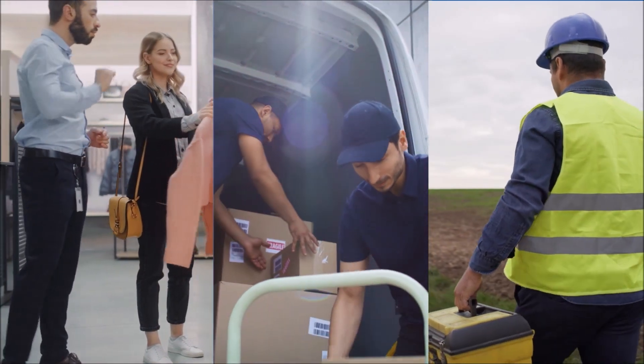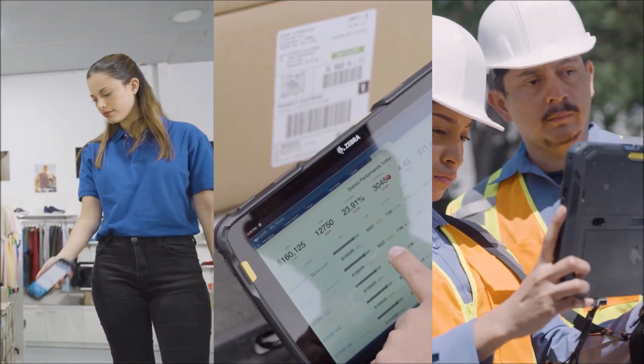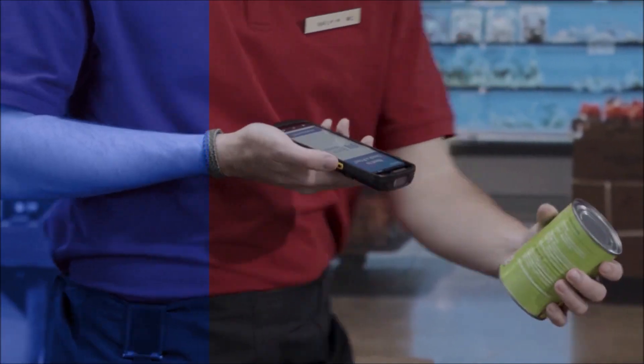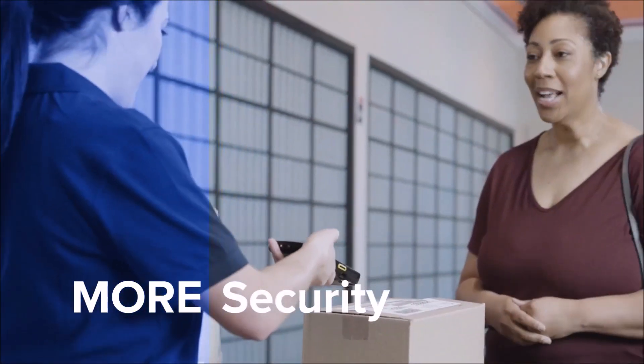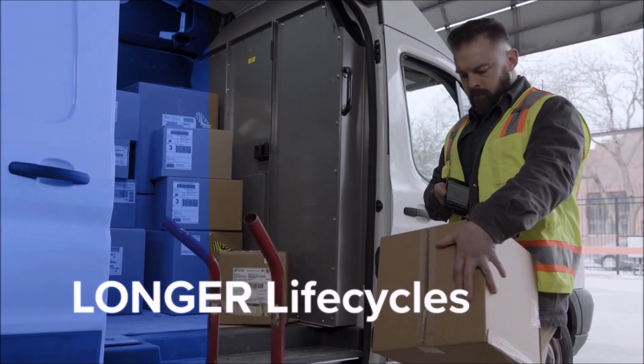As technology advances, so does the need for devices that can keep up. Customers today are asking for more capabilities, more security, and longer life cycles.